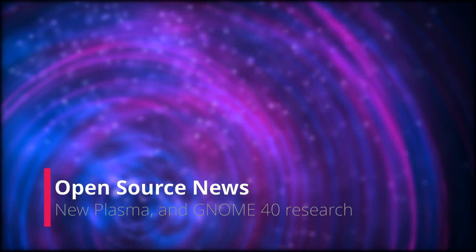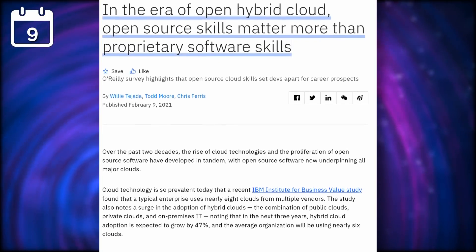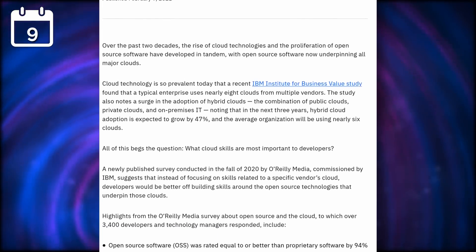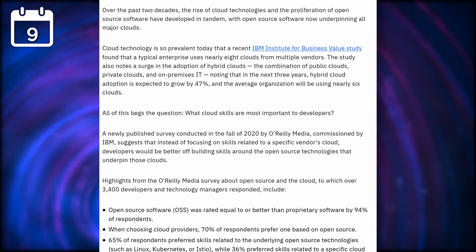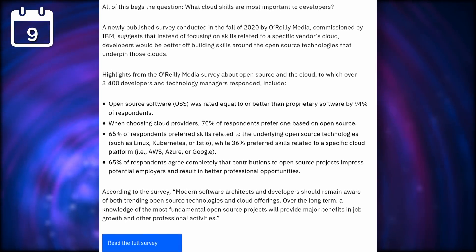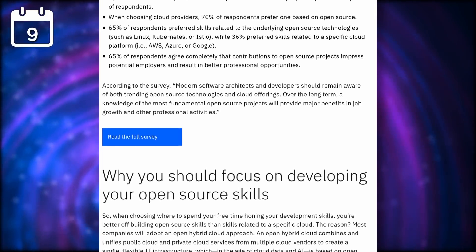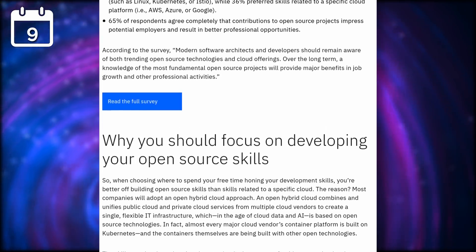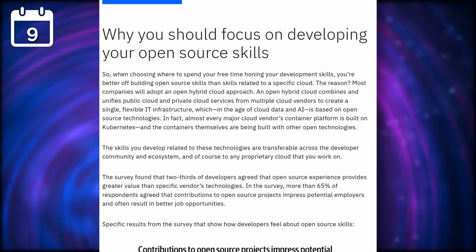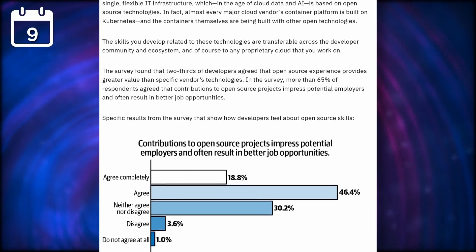For the open source news, a recent survey from O'Reilly and IBM points out that developers need open source skills nowadays. They interviewed 3,400 developers and tech managers, and 94% rated open source software as equal or better than proprietary software. 70% of respondents pointed out that in terms of cloud providers, the ones based on open source are the ones to go with, and 65% preferred skills related to open source technologies like Linux, Kubernetes, or Istio.